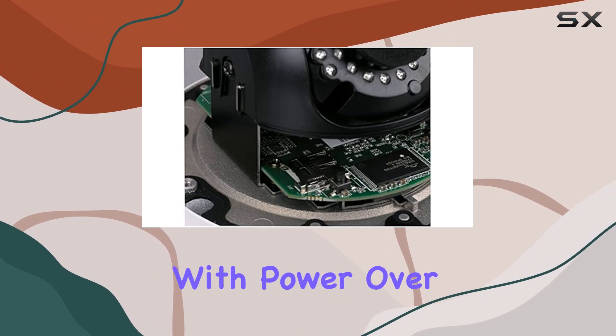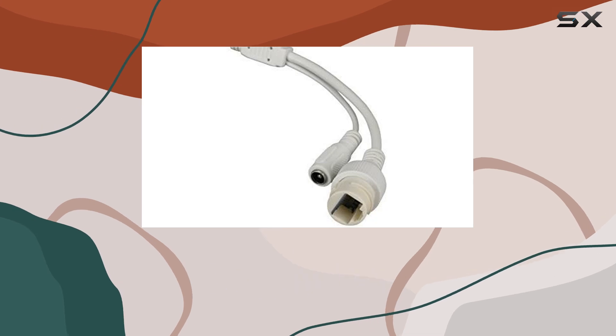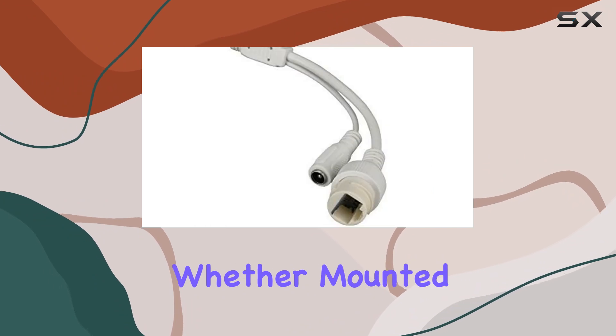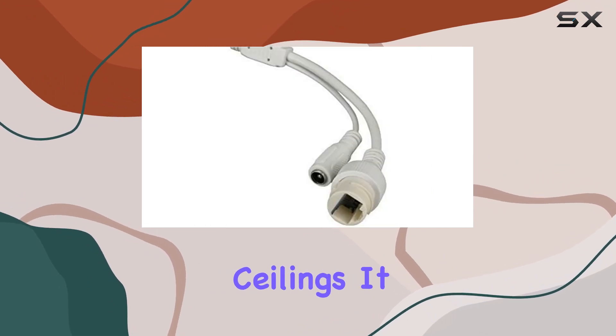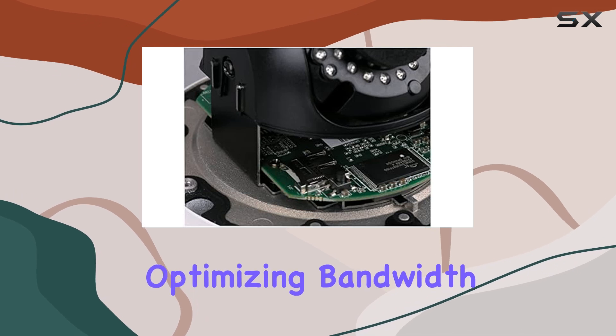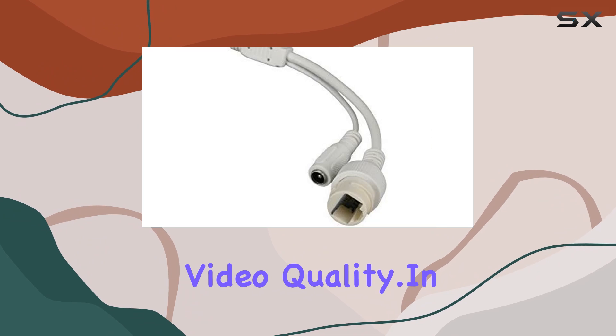Setup is straightforward with Power over Ethernet (PoE), although note that a power supply isn't included. The camera's 3-axis adjustment allows for flexible positioning, whether mounted on walls or ceilings. It supports H.264-plus compression, optimizing bandwidth and storage efficiency without compromising video quality.